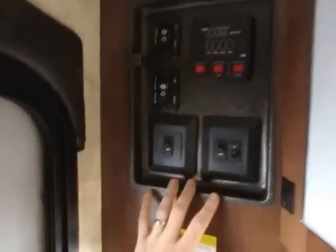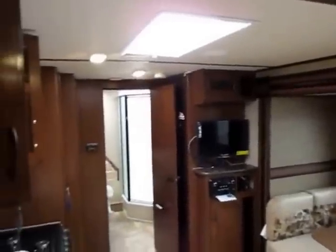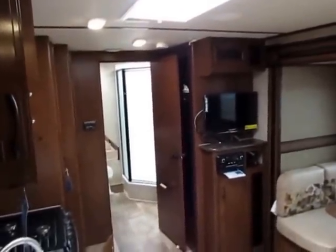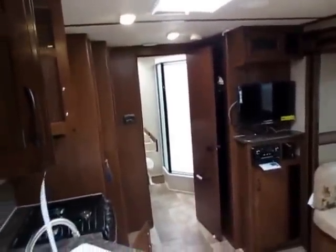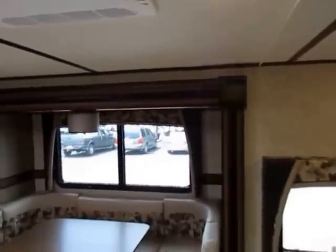Another feature I like on this model — right when you walk in, there's a handy all-inclusive little control center right here. Turn off the awning light, kick on the interior lights. You have a single switch for a full living room light setup, so you don't have to go through and switch on each light individually. You're also getting more light fixtures in this model than a lot of other brands.